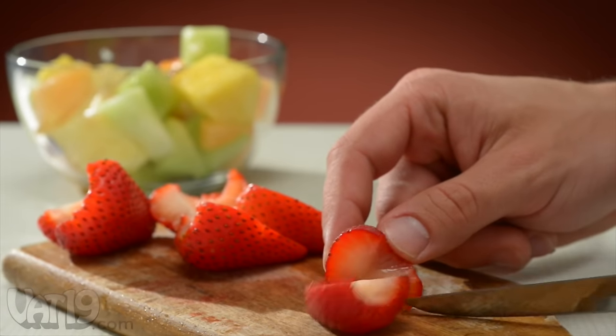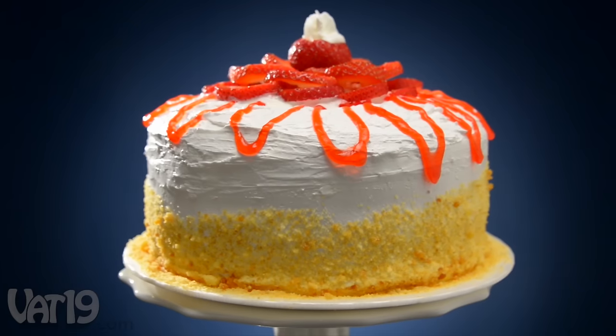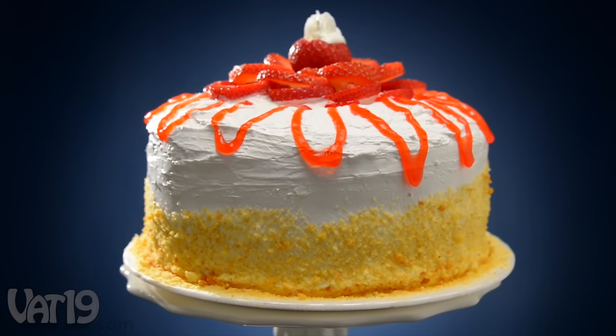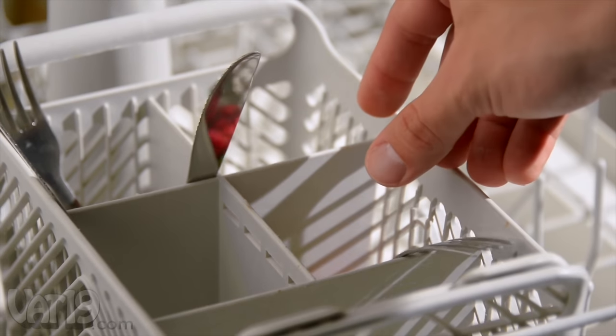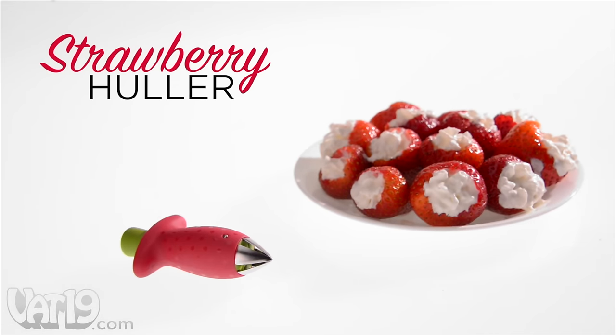The strawberry huller comes in handy for preparing all sorts of dishes, from fruit salad to Pinterest-worthy strawberry shortcake. And since the huller is dishwasher safe, cleanup is as easy as using it. Buy the strawberry huller now at Vat19.com.